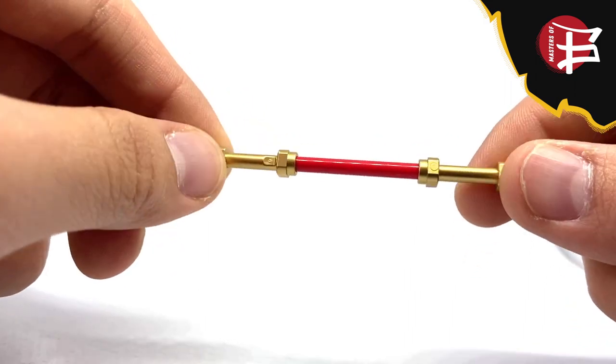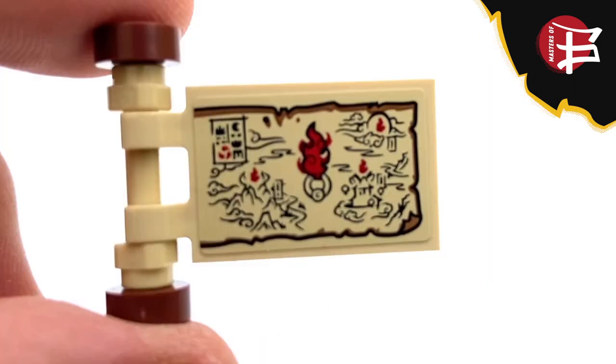Accessory-wise, MK comes with his signature staff, a compass, and a map with all the locations of the three fire rings.